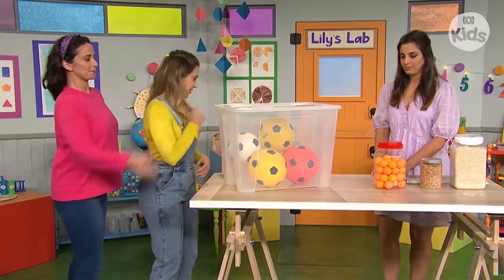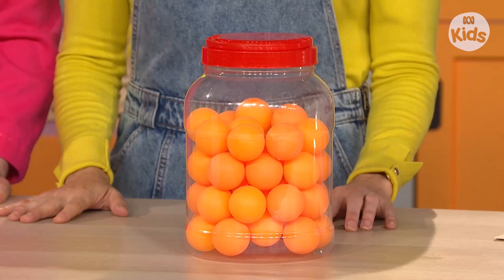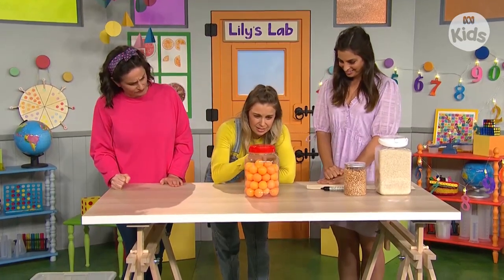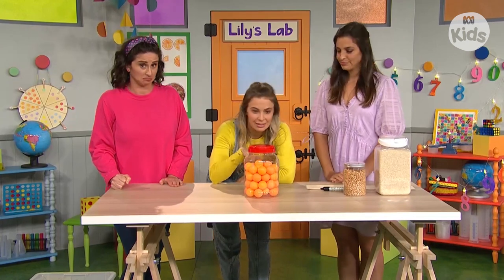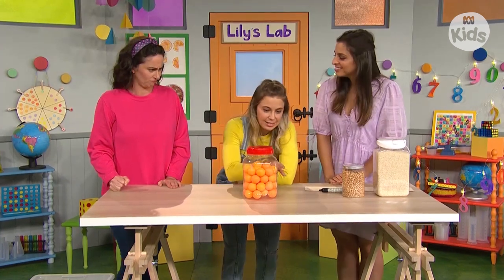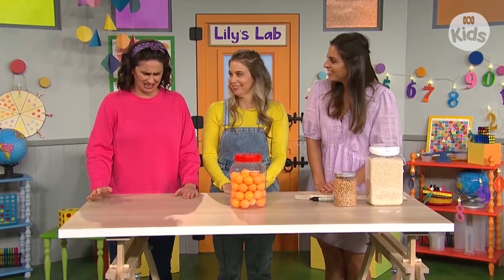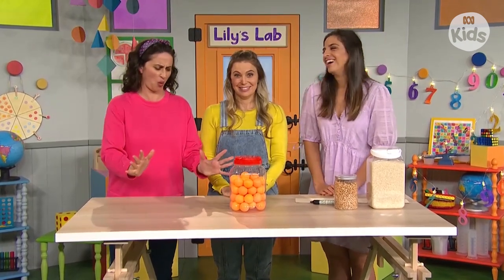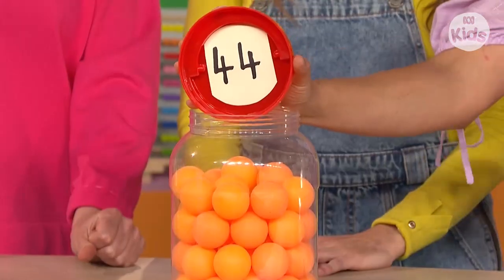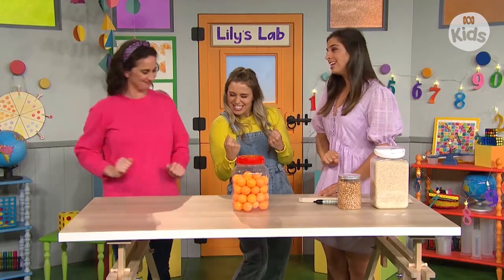Alright, let's try the next one. The ping pong balls are smaller and there are a lot more of them, so it's a little bit harder to guess. I think there's ten in one layer and there's one, two, three, four layers, so I'll guess 10, 20, 30, 40. And I'm just going to take a wild guess and say 64. Let's have a look — there are 44 in there. Rachel, you were so close. Bravo, but not exactly right.